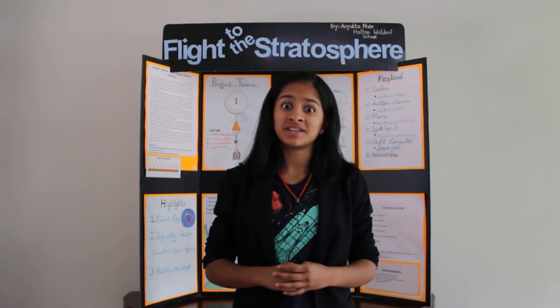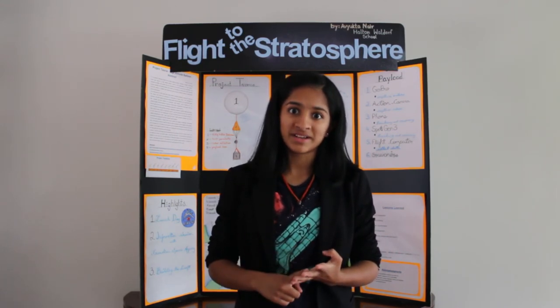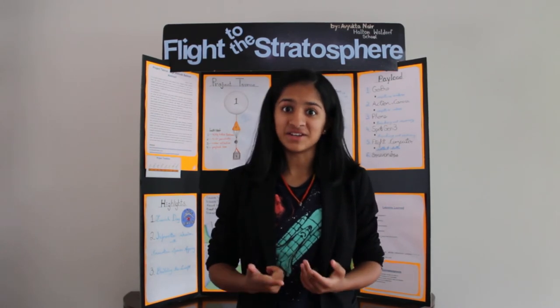Project Taurus involved significant planning, researching, shopping, building, testing, data collecting, and flying.